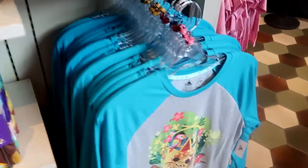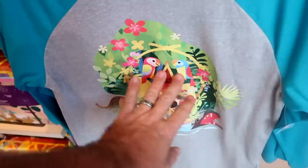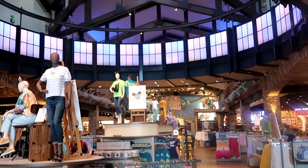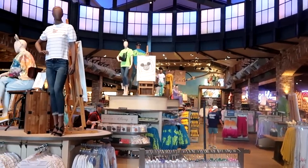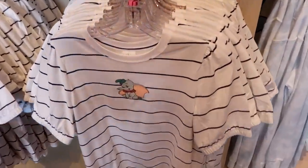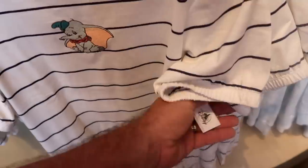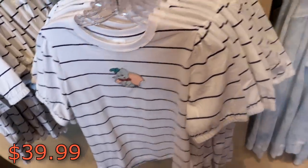With the 50th anniversary of Walt Disney World officially coming to an end, all of the 50th banners have been completely removed, and now it's a Pixar section in the back. They have some brand new women's Dumbo shirts — I like the striped pattern with a really nice embroidered Dumbo at $39.99. Definitely really neat.